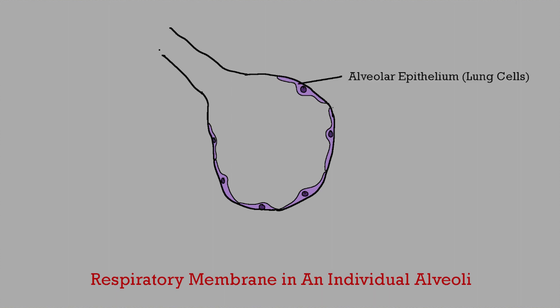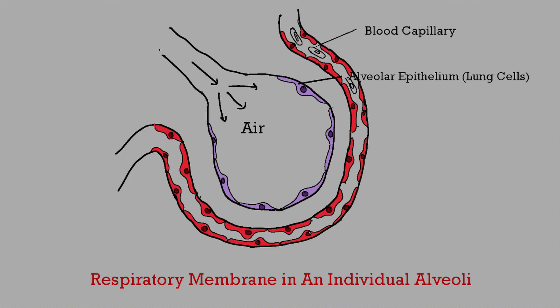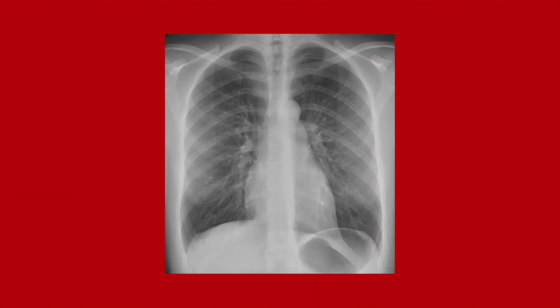The alveolar epithelium consists of the cells of your lungs. On one side there is air in the alveoli, and on the other side are capillaries that bring blood for gas exchange. Oxygen diffuses from the air into the blood in your capillaries, and carbon dioxide diffuses from your blood into the air. This gas exchange happens at the respiratory membrane — and this membrane is what is damaged by COVID-19.